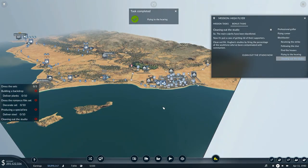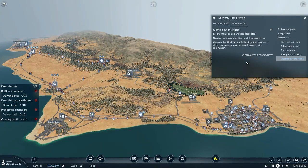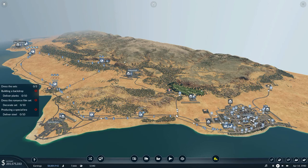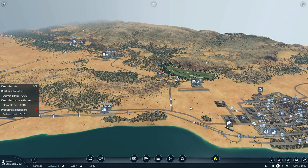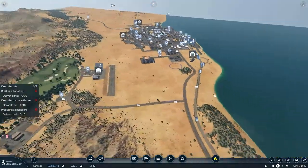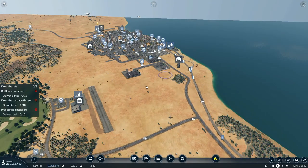Now it's just a case of getting rid of their supporters. Clean out Mr. Hughes' studios by firing the percentage of the workforce who've been contaminated with communism. Clean out the studio - the commie threat is over and done with. Nothing stands in the way of Mr. Hughes' career as the world's most famous film producer anymore. People went on strike to try to get better working conditions and were branded as communists and basically driven out.